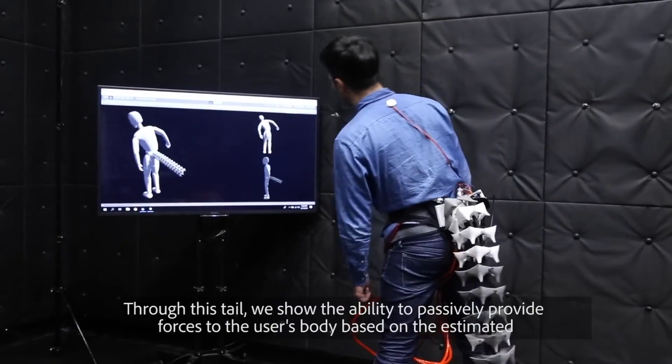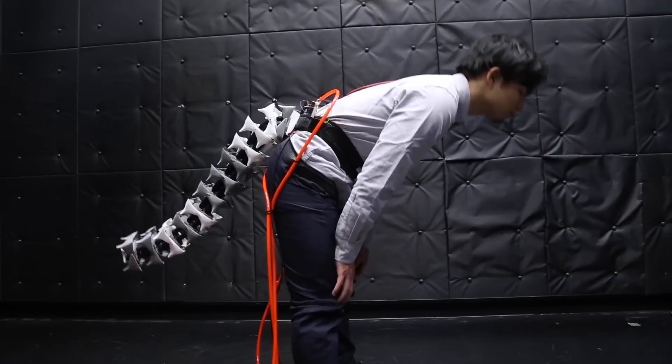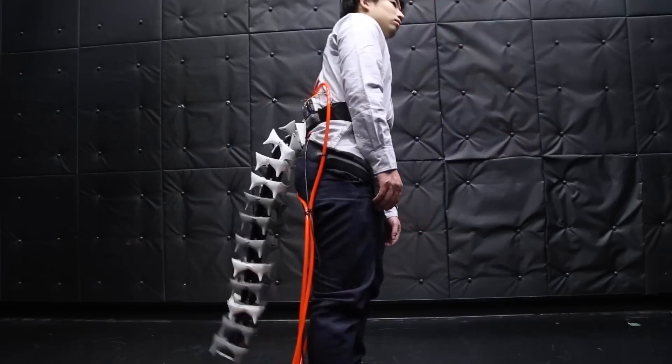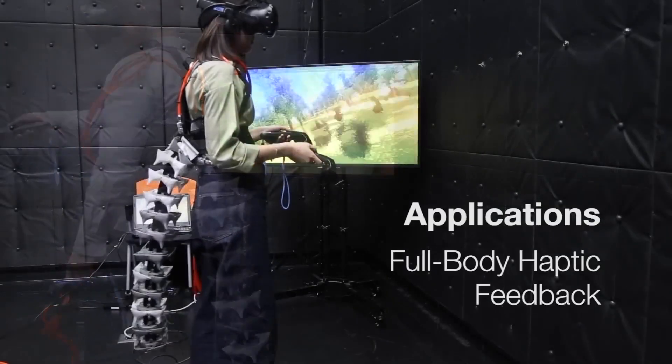The tail operates using the power of air and has potential for further refinement with the integration of artificial muscles. The Japanese team behind this innovation envisions an efficient and versatile tool for maintaining balance during various tasks. What do you anticipate the final version of this tail will resemble?